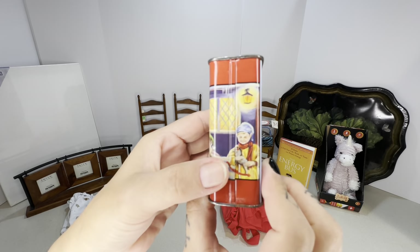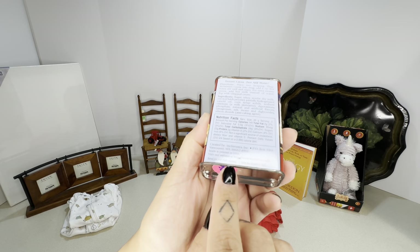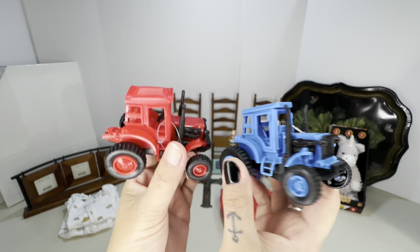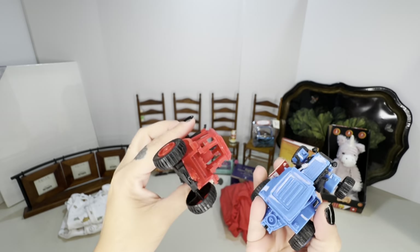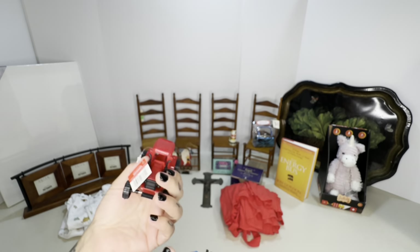These are two little toy tractors I got for 25 cents each. I'm going to give these to my baby Presley — I think they'll go perfect in a little boy photo shoot with his toys all over the place. Yeah, that was a pretty good score.